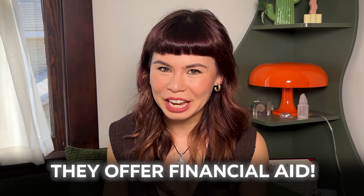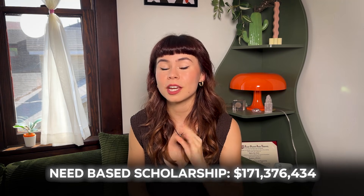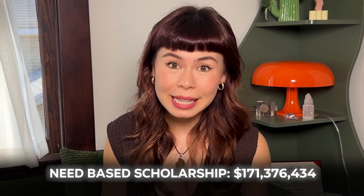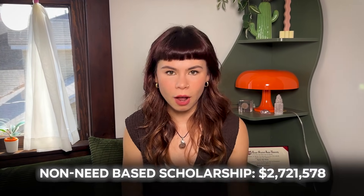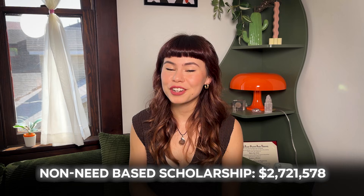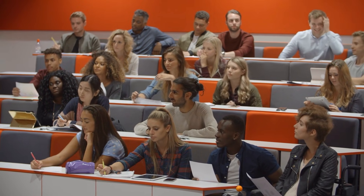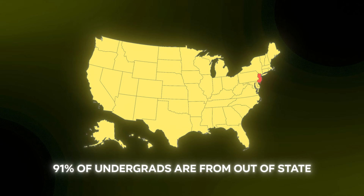They do offer financial aid. The total amount of need-based scholarships or grants awarded to students equates to $171,376,434. The total amount of non-need-based scholarships or grants equates to $2,721,578. The percent of students who attend MIT and are from out-of-state, excluding international students, is 91% — meaning 91% of all undergrads from the United States are out-of-state.